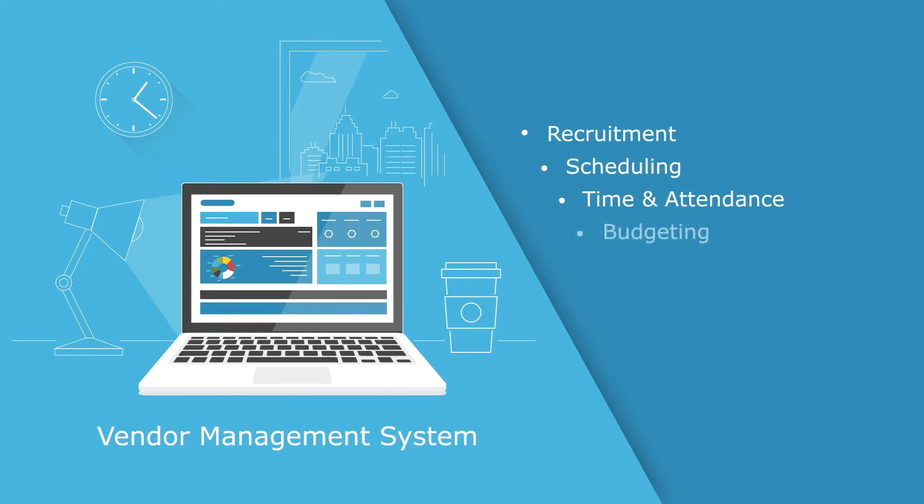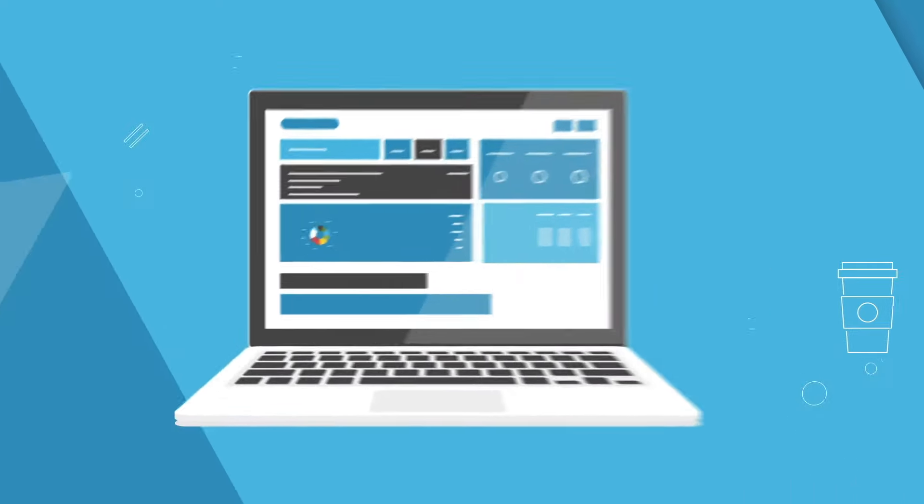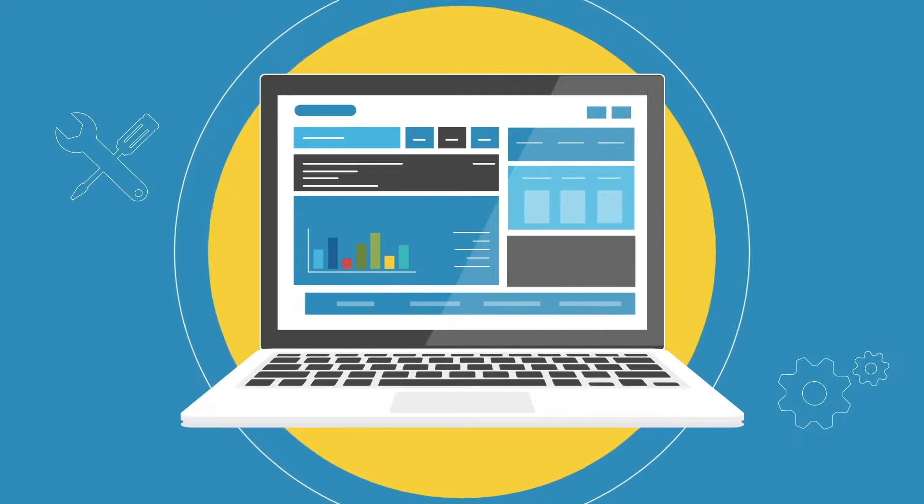Our VMS is a complete front-to-back office solution handling recruitment, scheduling, time and attendance, budgeting, competency testing, compliance and credential management, payroll, invoicing, and more.